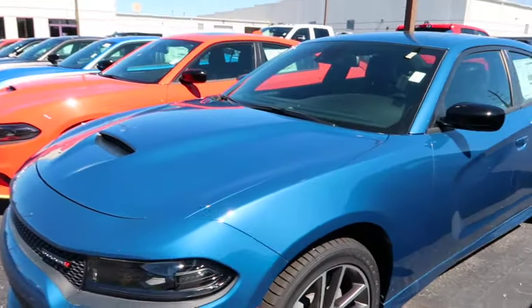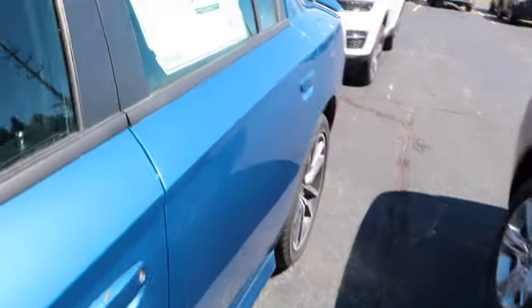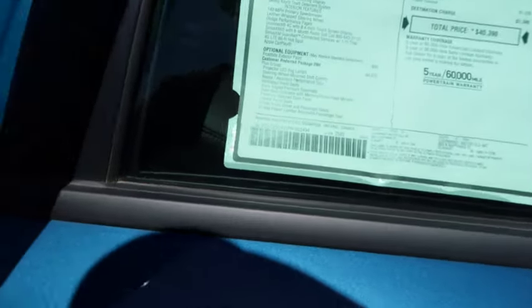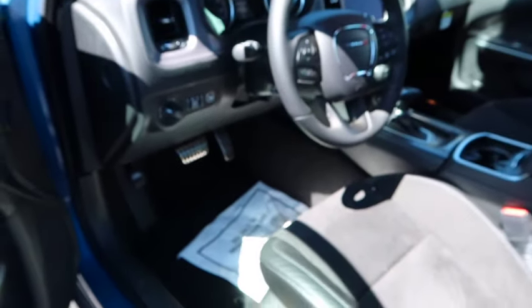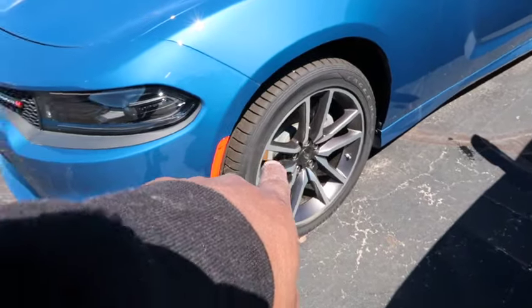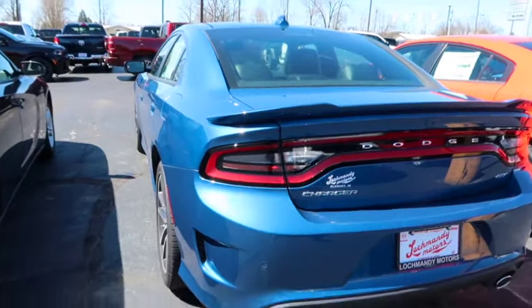This is a Dodge Challenger GT Plus in Frostbite Blue - $45,000. It doesn't have a flat bottom steering wheel, has metal pedals, Alcantara leather, and the big screen. Whoever ordered these must be the same person - they ordered the same exact setup. They got some nice wheels, but no Brembos. That's kind of steep - $45,000 for a GT. I like the color though, that Frostbite looks good. Is that $45,000 worth the car? I'm hard-pressed to say it is.